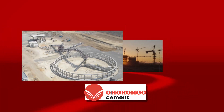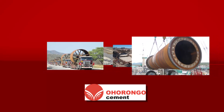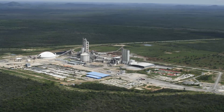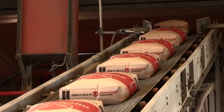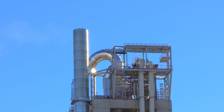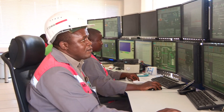The cement plant was constructed in a record period of 22 months and is built according to the best available and most modern technology. This makes the Ohurongo cement plant the most technologically advanced plant of its kind in Africa, designed for the highest levels of output with the least impact on the environment. Using the best technology available allows for a 30% reduction in electrical power consumption compared to traditional cement plants, and this system also saves up to 220 cubic meters of water per day.